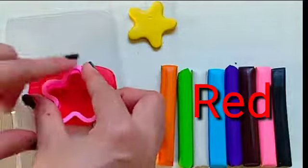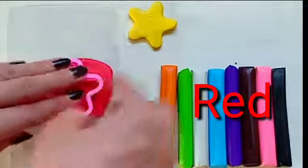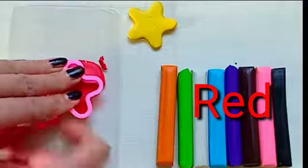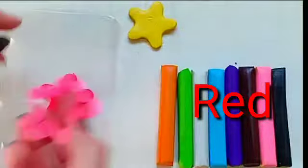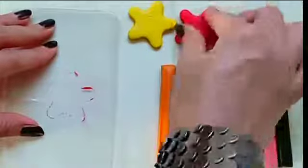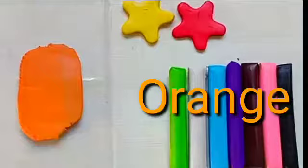Red. This is red color. Orange. This is orange color.